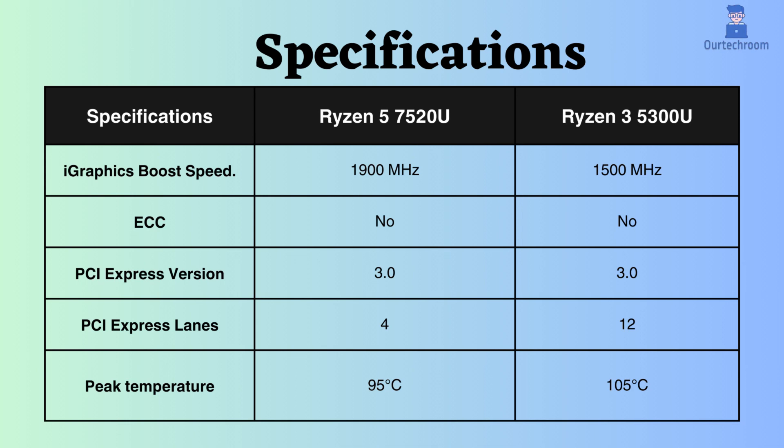The temperature withstand capability of the Ryzen 3 5300U is higher than that of the Ryzen 5 7520U. Consequently, the Ryzen 3 can endure higher temperatures.